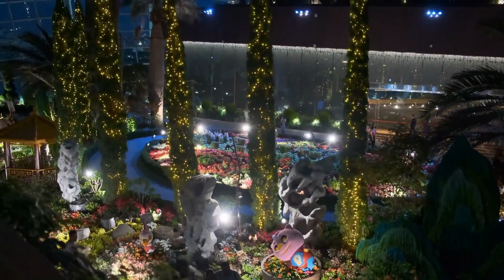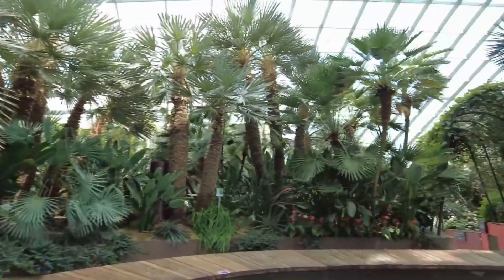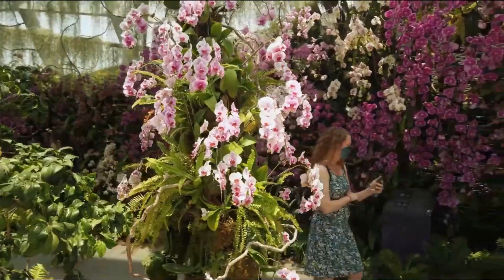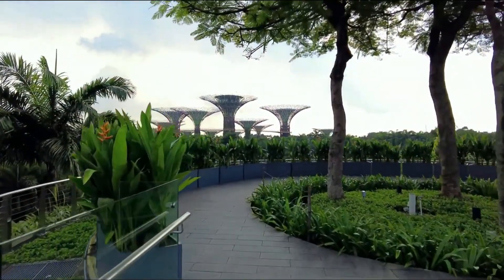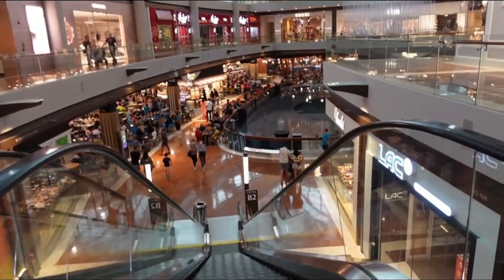Other attractions at Gardens by the Bay include the Flower Dome, which houses a variety of exotic plants and flowers from around the world, and the Heritage Garden, which showcases the traditional plants and architecture of Singapore's past. In addition to its stunning gardens, Gardens by the Bay also offers a range of entertainment and dining options, including outdoor concerts and events, and a variety of food and beverage outlets.